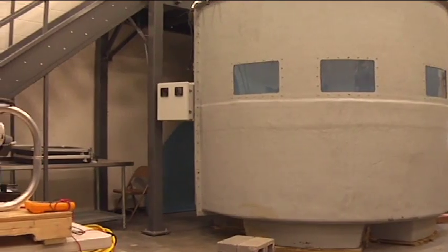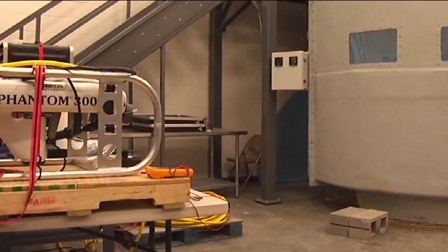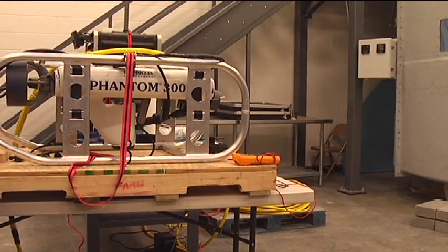The education required to be an oceanographer really depends on what level of oceanographer you want to be. Personally I have a PhD, and that would be one way to do it.